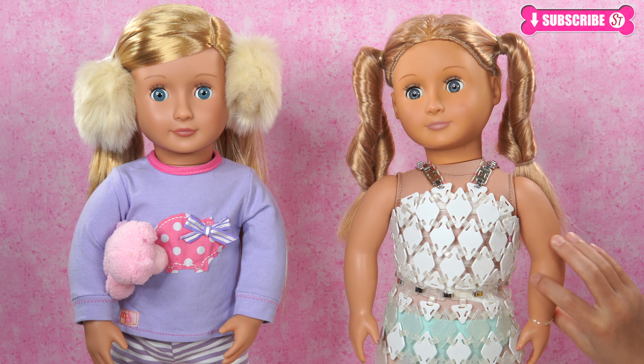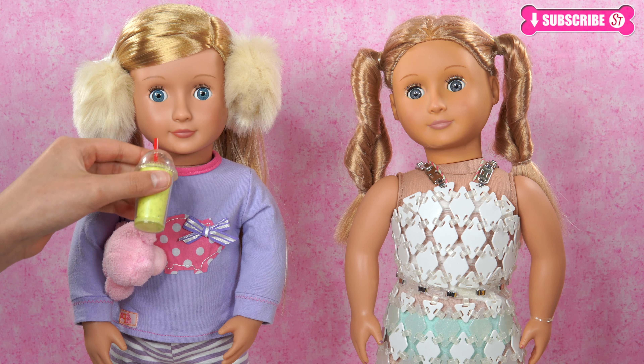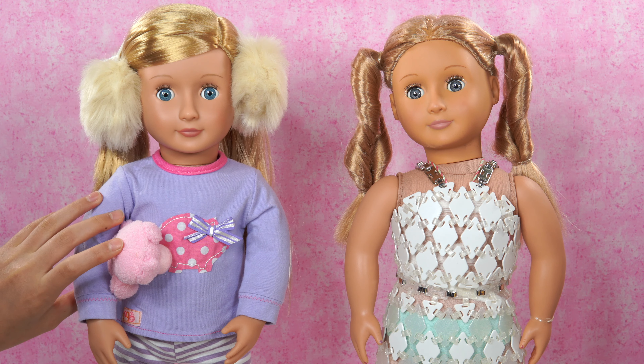Hi everyone! Andra here! And it's Katelyn!